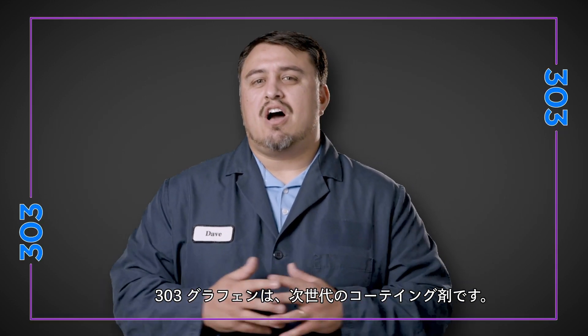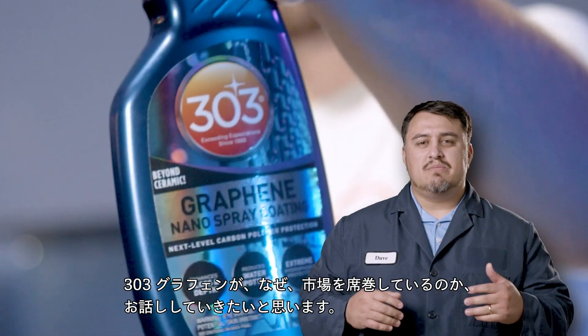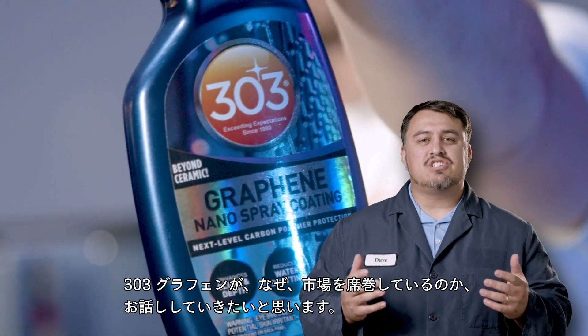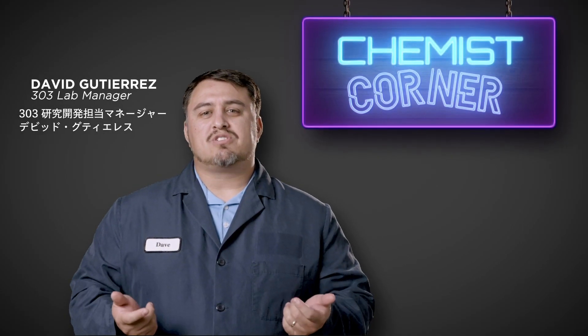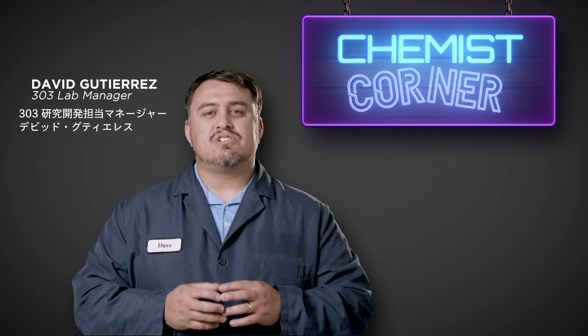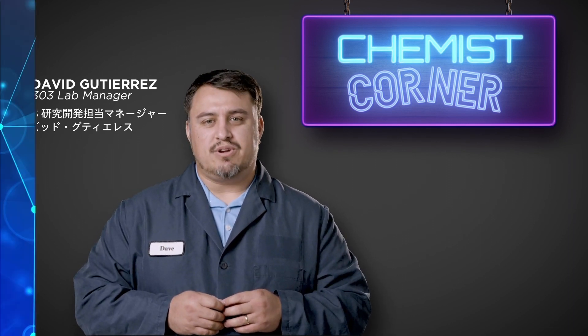It's the future of exterior automotive protection. We're talking about graphene and why it's the next generation of an exploding market of products. Welcome to Chemist Corner, I'm David, Research and Development Lab Manager with 303.